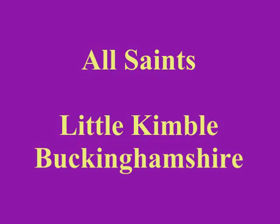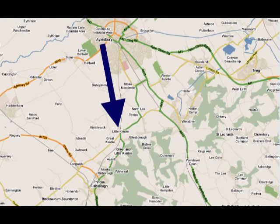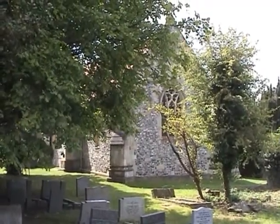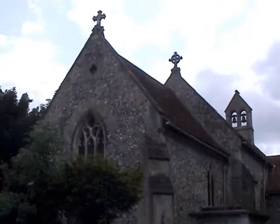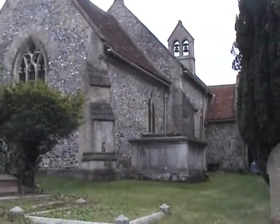Little Kimble is just south of Aylesbury on the A4010 to Prince's Risborough. A hill nearby is the location of the castle of Cymbeline, the leader or king of this era who fought against the Roman invasion. If you say his name with a hard C, you get Kimberline — my favourite explanation of the origin of the name Kimble.